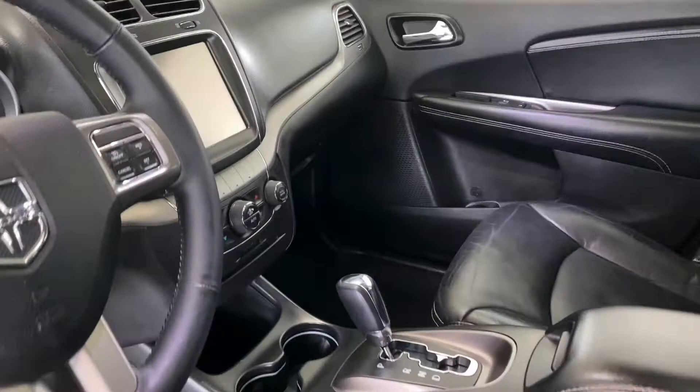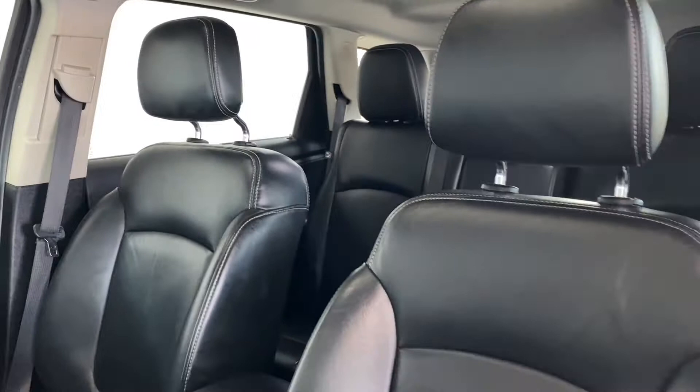Check this out — pretty much a full load: 8.4 screen, full leather, backup camera, Alpine sound system, DVD, sunroof, everything you need.